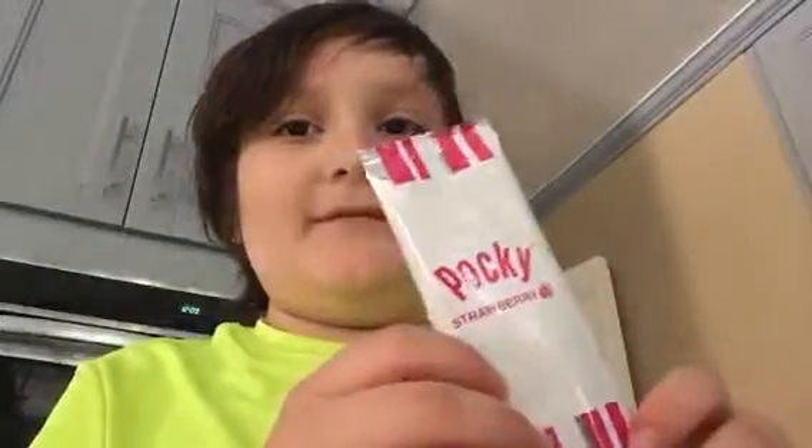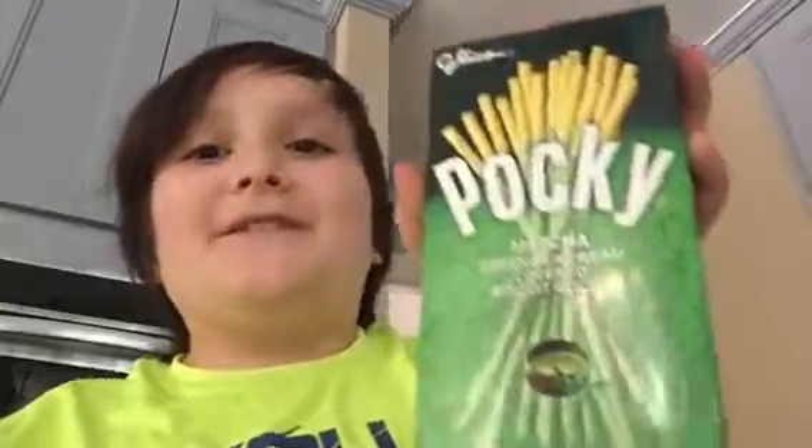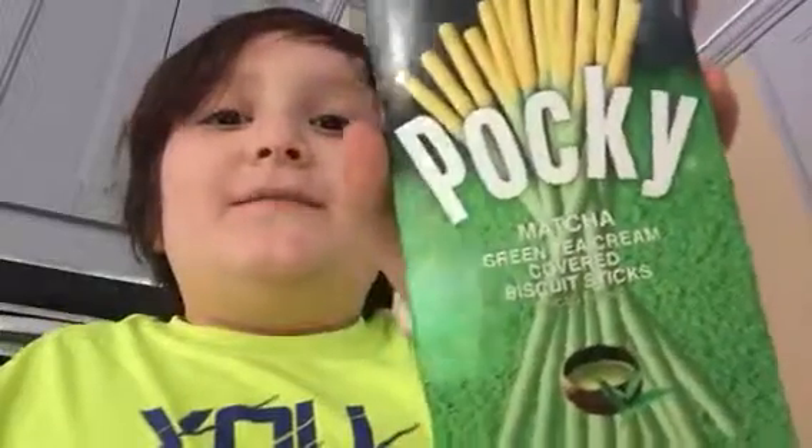Hello guys, and I'm gonna make a taste test video about all these different Pockies. We got strawberry — it's a little different because the words are backwards. We got Pocky almond crush, Pocky matcha, Pocky green matcha tea, and we got cookies and cream.